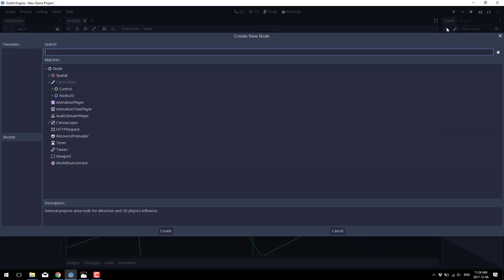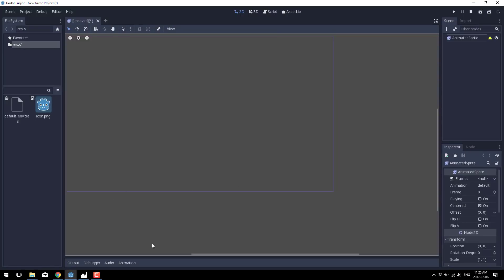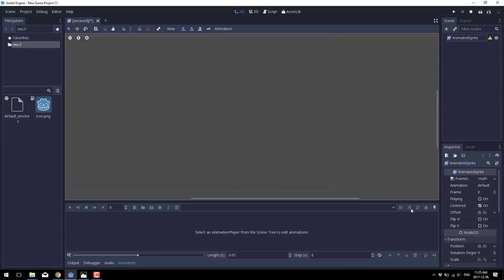The other new feature is onion skinning. Now onion skinning is animation-based, so basically if you've got an animation — let me bring up the animation tool here.